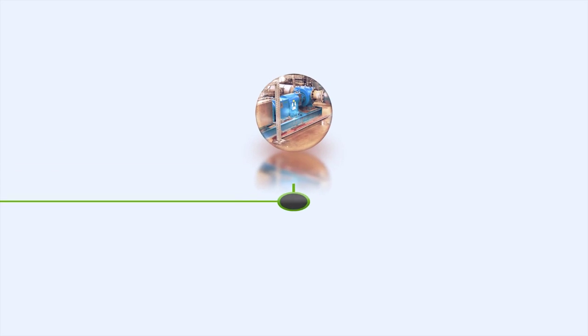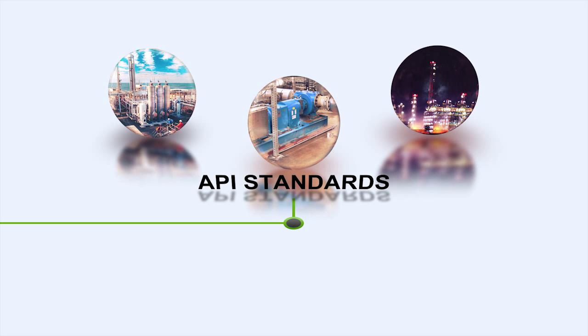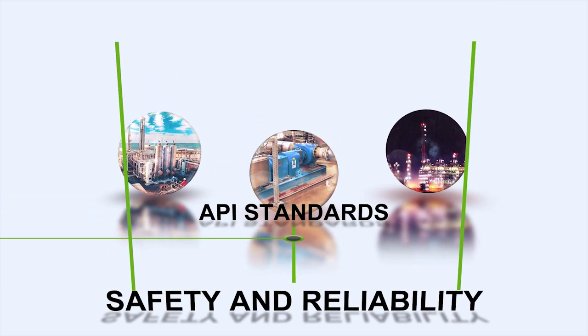When an oil refinery, gas processing, or petrochemical plant requests a pump designed and constructed to API standards, they need safety and reliability. These expectations are met with the XPD series.